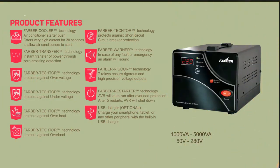AVR with Farber Cooler, Farber Transfer, Farber Tector, Farber Warner, Farber Rigger, and Farber Restarter technologies, with capacity from 1,000 VA to 5,000 VA.